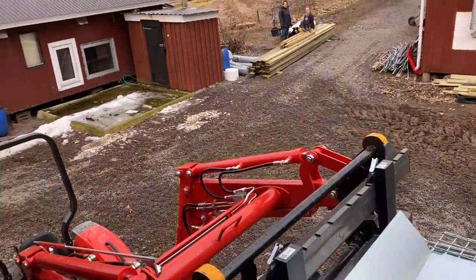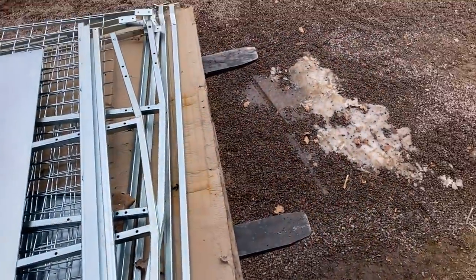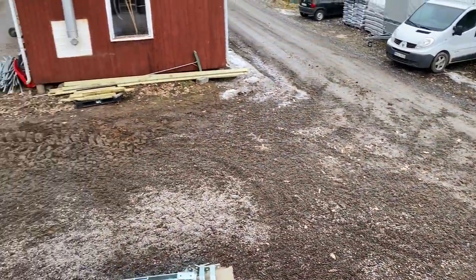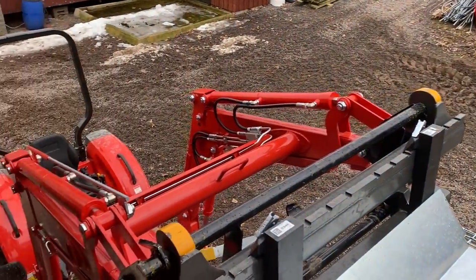We've finally cleared the yard! Five months later the yard is clear. Look at that — progress, moving things from A to B.